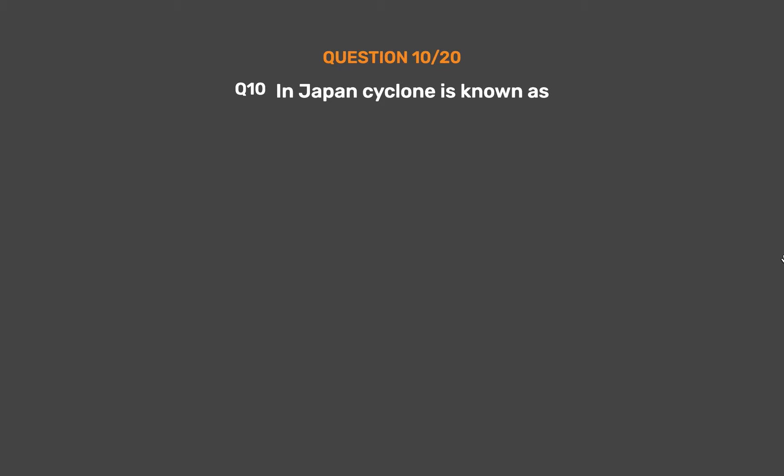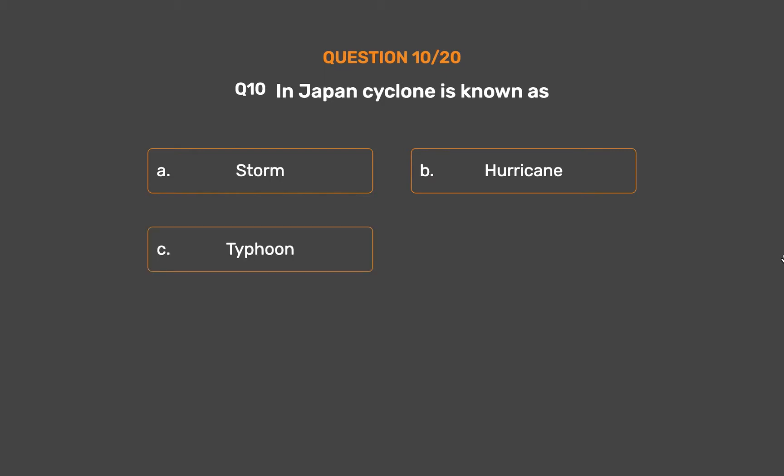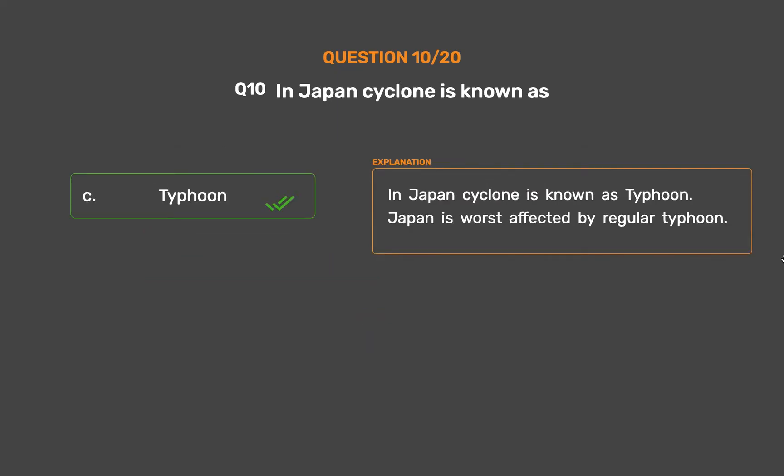Question number 10. In Japan, a cyclone is known as: Option A, Storm; Option B, Hurricane; Option C, Typhoon; Option D, Thunderstorm. The correct answer is Option C, Typhoon. In Japan, a cyclone is known as a typhoon. Japan is worst affected by regular typhoons.